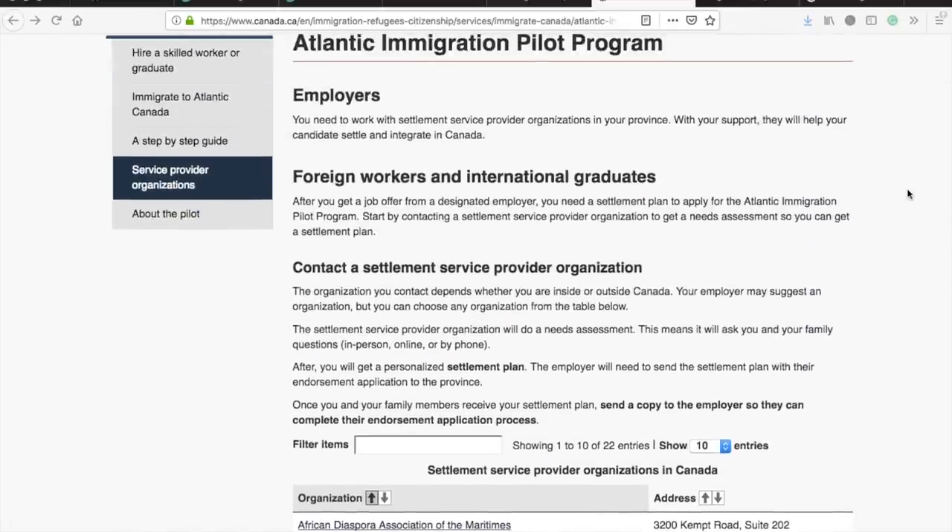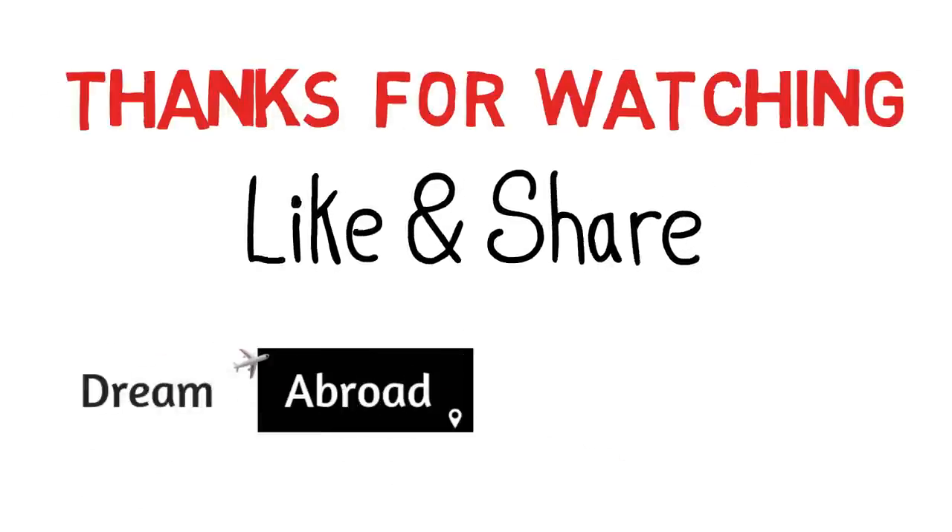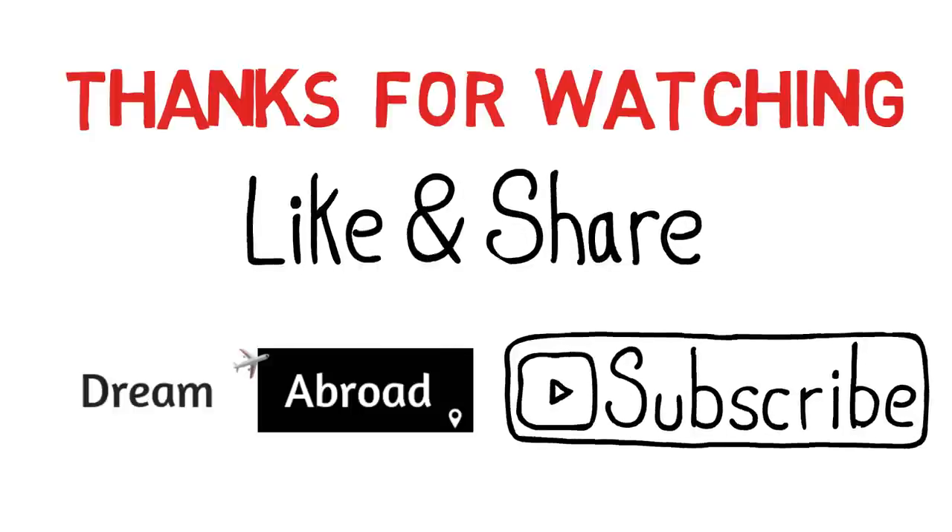This is the easier part. The most difficult part is to get the job offer letter. You can go on to different online portals and check different companies in those four provinces. If you can arrange a job offer letter, it would be a lot easier — you can apply for permanent residency of Canada without even getting an LMIA. Thank you for watching. I hope this video gave you more clarity on AIPP. If you liked the video, please click the like button, share it with your friends, and subscribe to my channel.